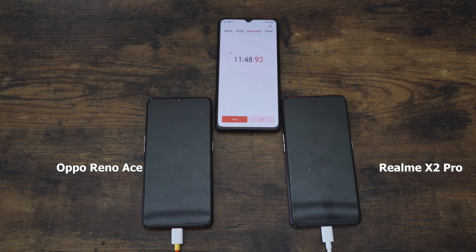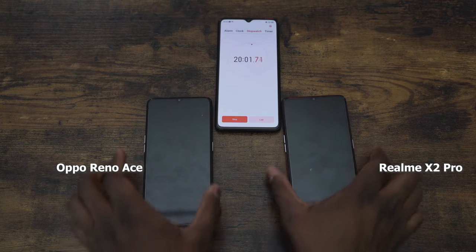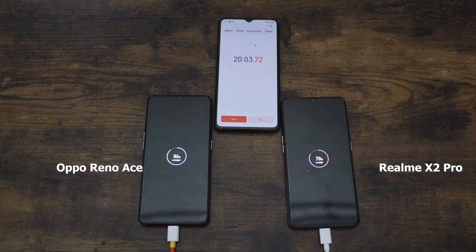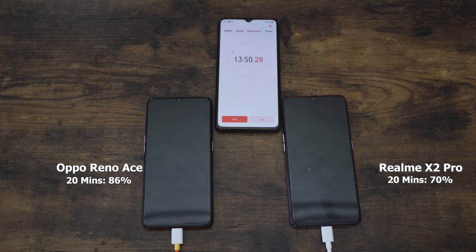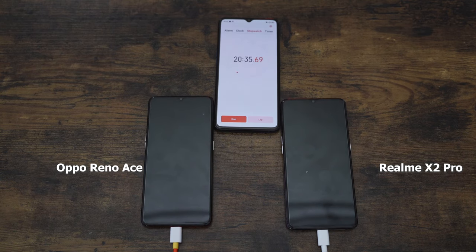Now at the 20-minute mark, I expected both devices to get closer in terms of percentages, but the Reno Ace is at 86% while the Realme X2 Pro is at 70% — a 16% difference. It looks like the Reno Ace is actually creating a bigger lead.